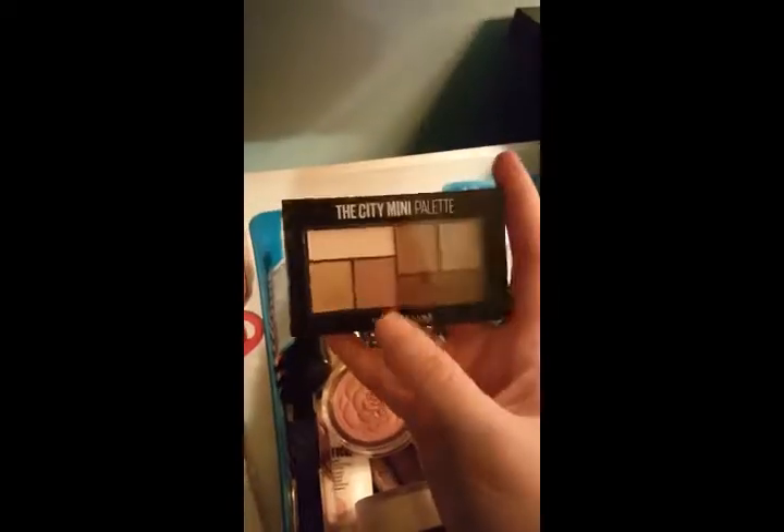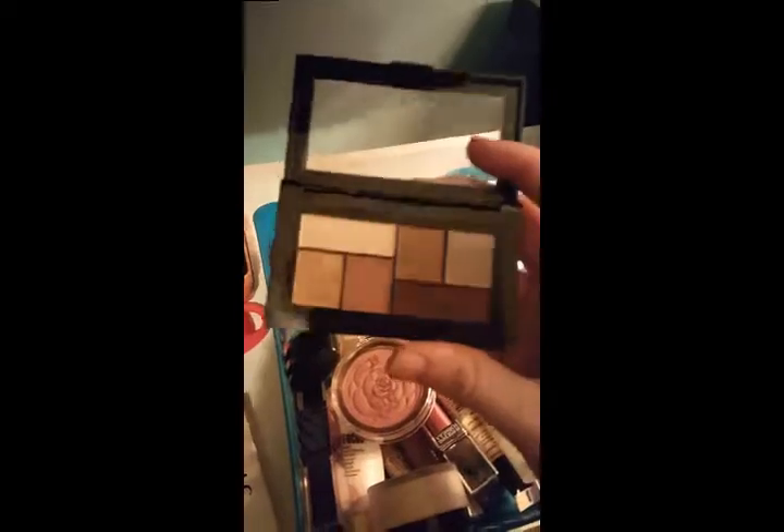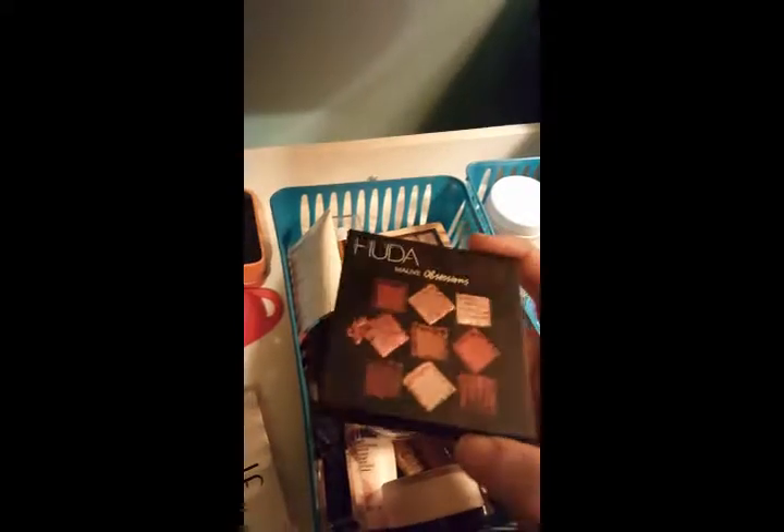As far as palettes, I'm trying out the City Mini palette from Maybelline in Chill Brunch Neutrals. I'm going to be doing a best palettes under $15 video in the near future, so I've been trying this one out to get a feel for the formula. Also from my Sephora haul, I have the Huda Beauty Mauve Obsessions palette.